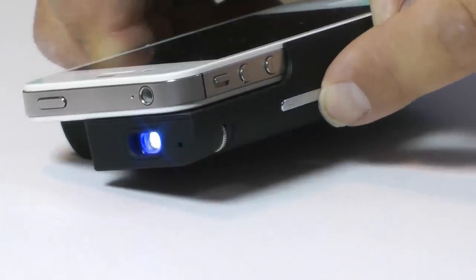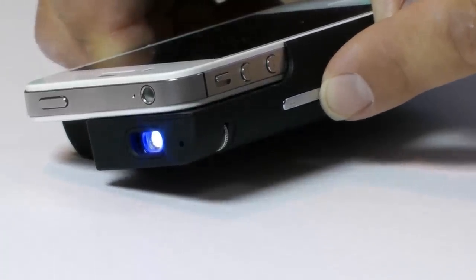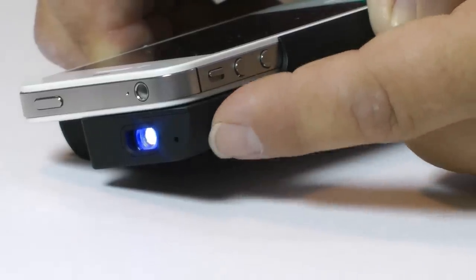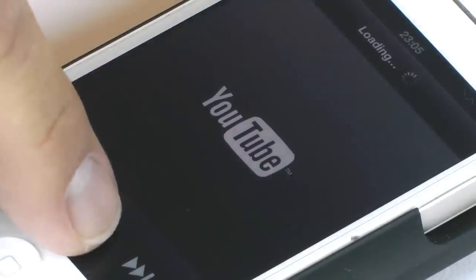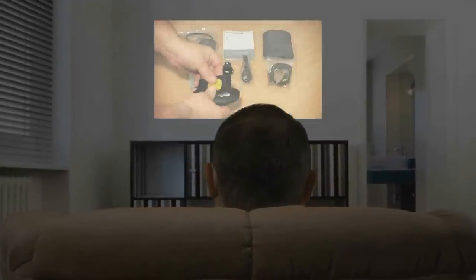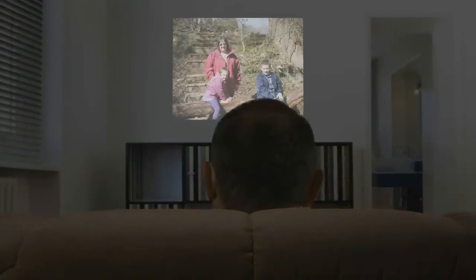For your ideal viewing experience, you can set the volume on the built-in 2W speaker and also adjust the focus until it's pin sharp. Then watch your movies, home videos, YouTube videos, or even share your photos.